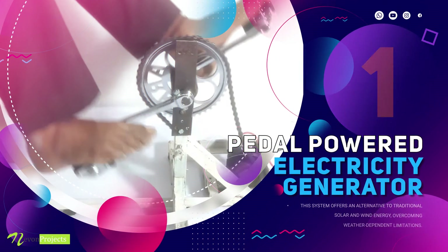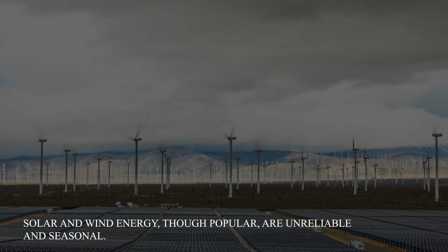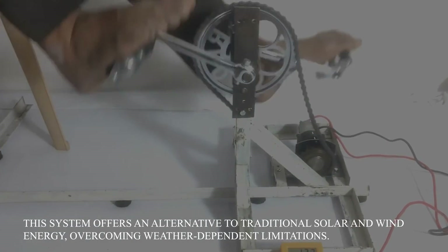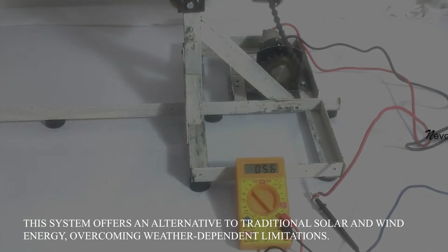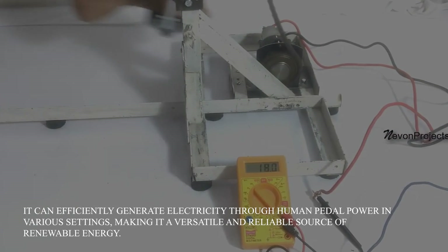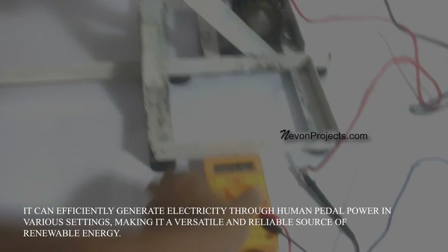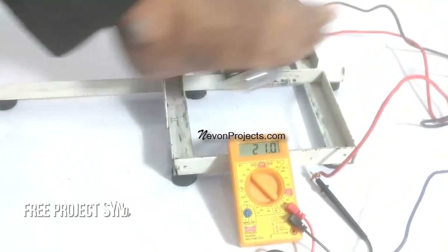Pedal-Powered Electricity Generator. Solar and wind energy, though popular, are unreliable and seasonal. This system offers an alternative to traditional solar and wind energy, overcoming weather-dependent limitations. It can efficiently generate electricity through human pedal power in various settings, making it a versatile and reliable source of renewable energy.